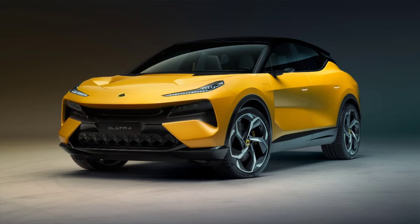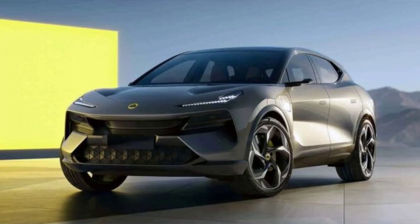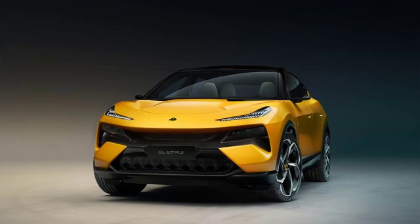The rear end is dominated by a large diffuser, a spoiler and slim LED taillights that span across the tailgate. The Elita also has several air intakes and outlets that help cool the battery and reduce drag. The Elita has a drag coefficient of 0.26, which is impressive for an SUV of its size.